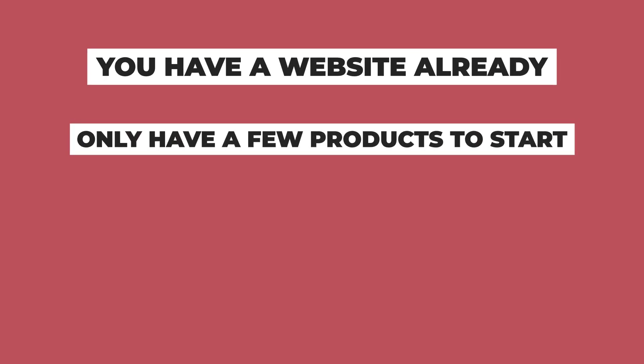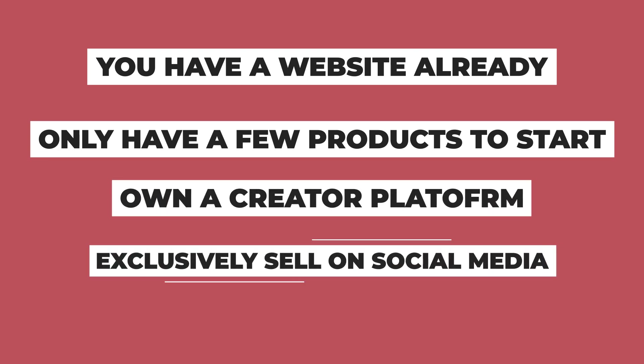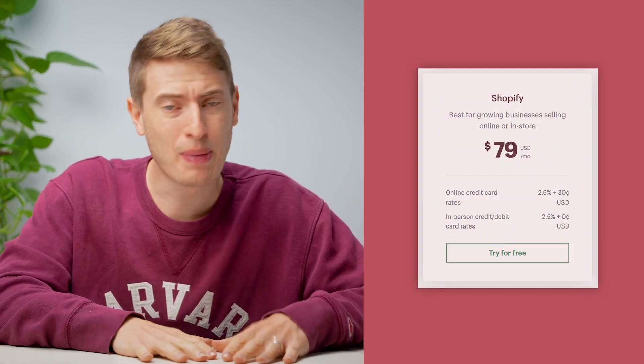At the end of the day, it's perfect for you if you have a website already and need to add a few products, only have a few products to begin with, own a creator platform you want to monetize, or exclusively sell on social media and want access to e-commerce tools through WhatsApp and Facebook. I think it's here for you to establish a customer base and see if there's demand for your product. If there is and you have a really good design, I'd recommend upgrading to one of their higher plans like the basic plan and actually building a Shopify store.